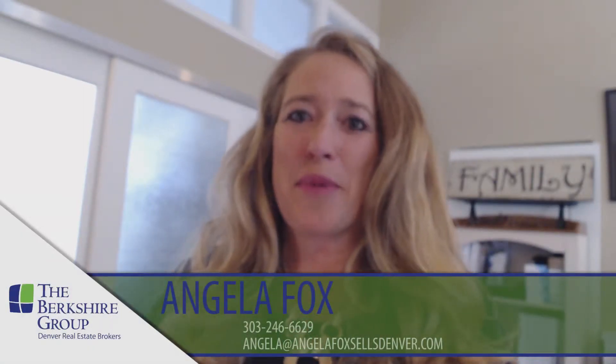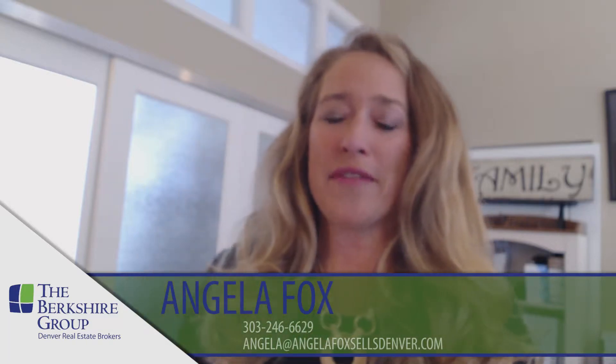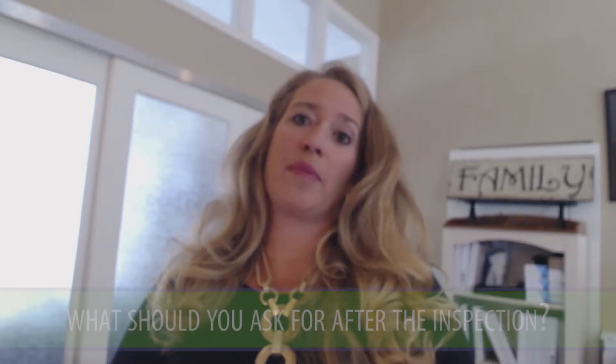Hi, it's Angela Fox again from the Berkshire Group. Thanks for checking back to find out items four and five on my top five list of things that you should know as a buyer when you're going through the inspection process. The fourth question I want to answer is: what should I ask for from a seller after I do my inspection?